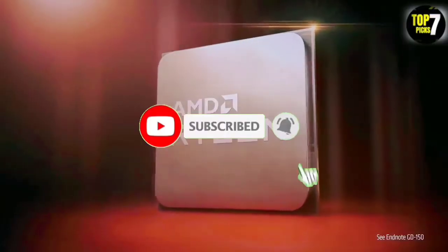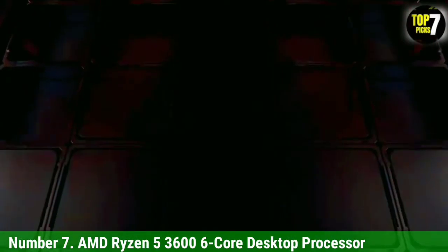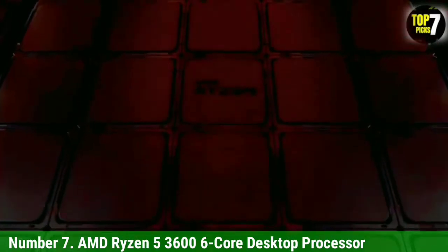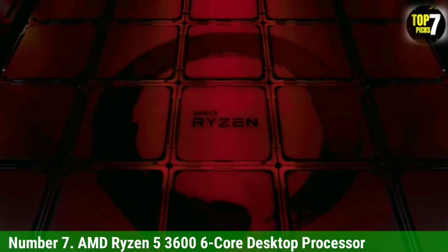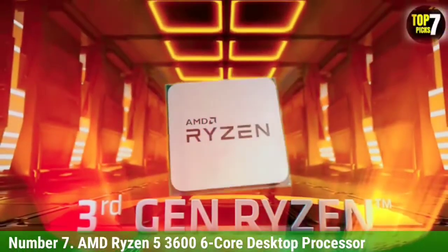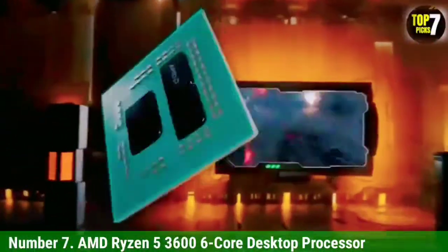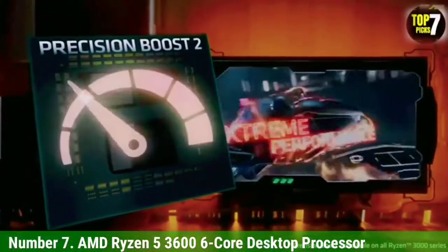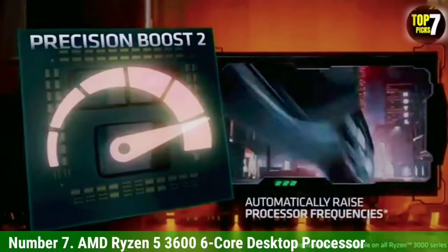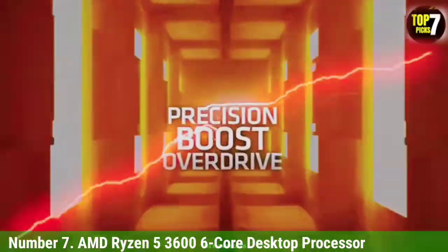Like the video, comment, don't forget to subscribe, and let's get started. Number 7: AMD Ryzen 5 3600 6-Core Desktop Processor. For those of you who are on a tight budget, you can find non-X editions of AMD Ryzen processors that can be a great budget-friendly option. The AMD Ryzen 5 3600 CPU is the cheapest option stated in this list, which is the perfect option for entry-level computers.